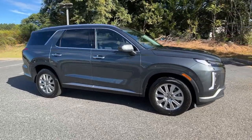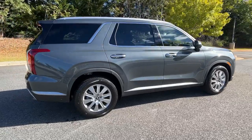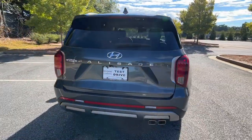Get acquainted with the 2023 Hyundai Palisade. Enjoy a new level of comfort and convenience on all your family outings in this spacious Palisade.